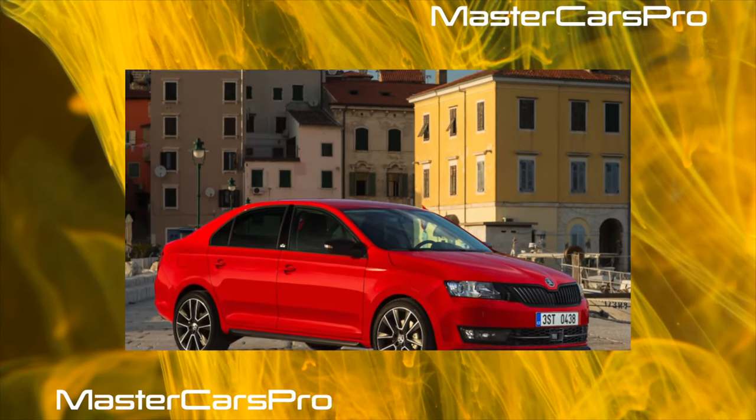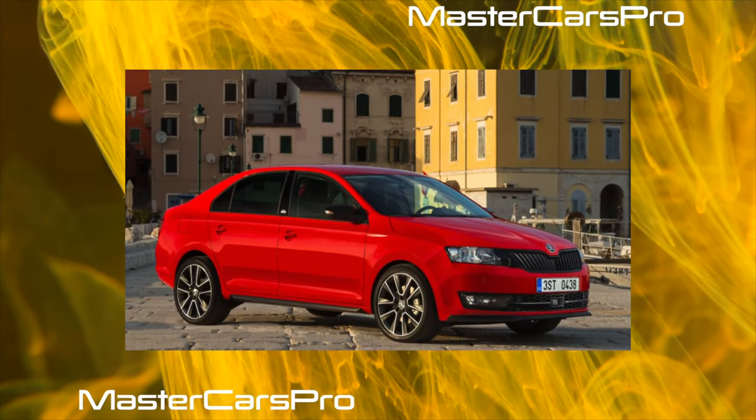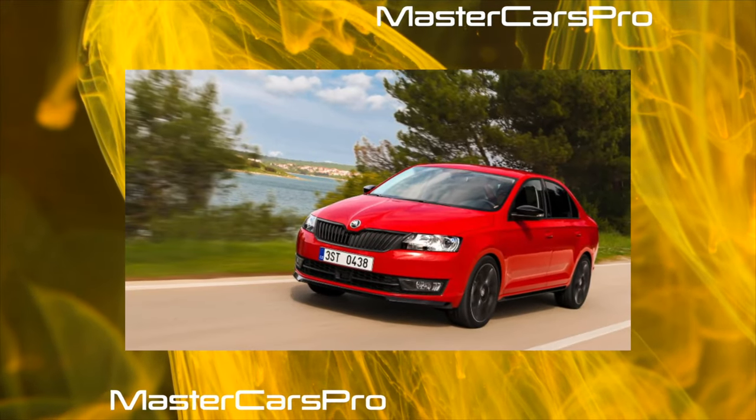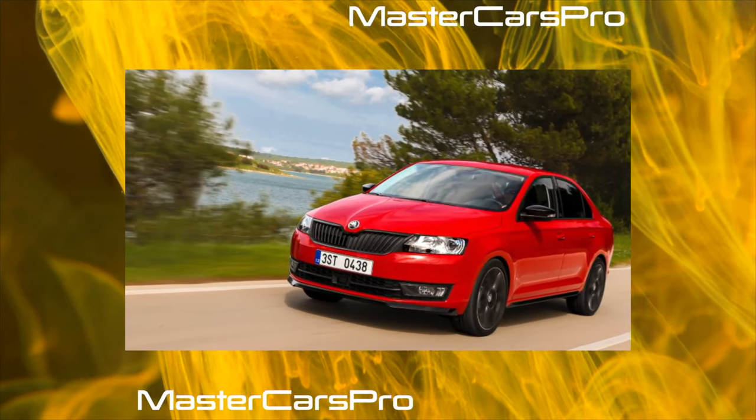Further cons: modest ground clearance for Russian conditions, about 145 millimeters, and harsh suspension. Weak corrosion resistance of wheel arches. Some rubber bands wear out quickly, for example door seals.